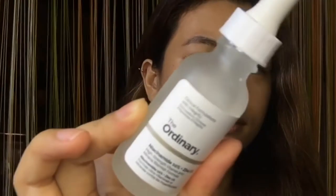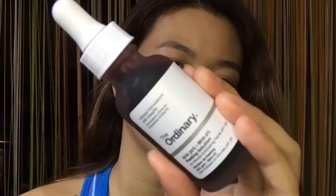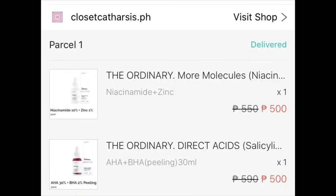So today's product review will be about The Ordinary Niacinamide 10% and Zinc 1%, and the AHA 30% plus BHA 2% Peeling Solution. I got these products from Shopee — specifically from Closet Catarsis PH — and I got each product for ₱500.